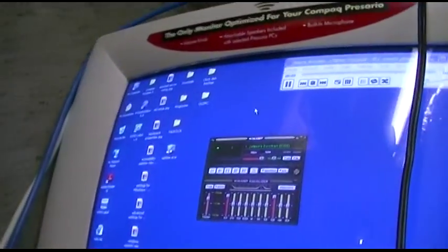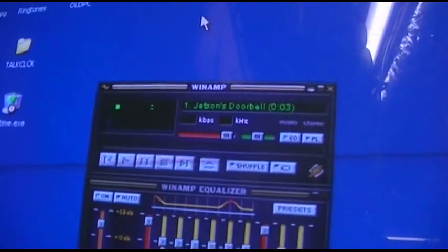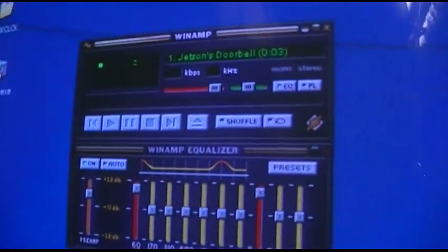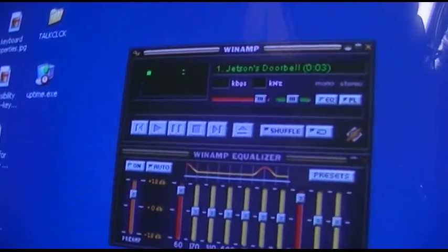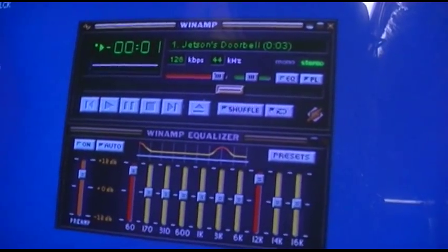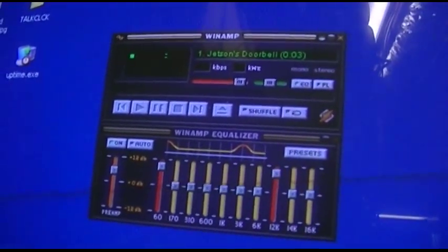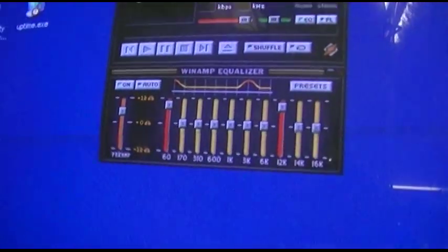It does two — actually three things. It runs Winamp, and it sits there with the Jetsons doorbell. My doorbell is the Jetsons, and I have a computer running 24/7 for the odd chance that somebody rings it.